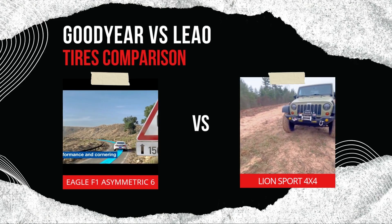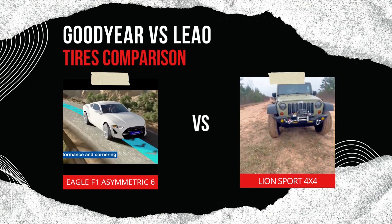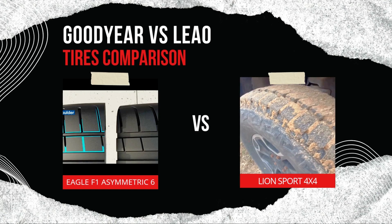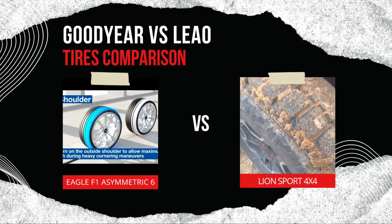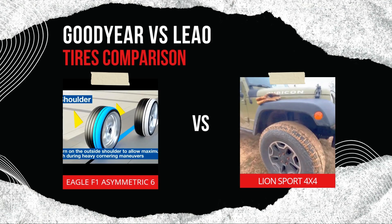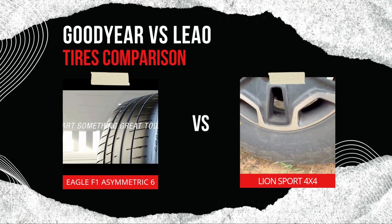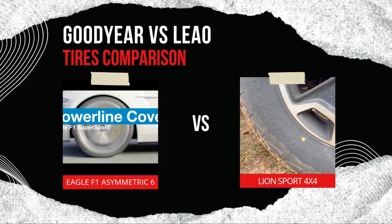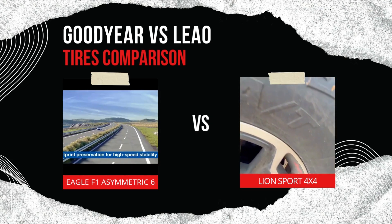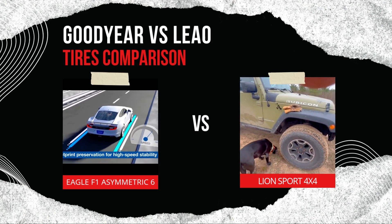Price and affordability are where the Leo Lion Sport 4x4 has a clear advantage — it offers solid everyday performance at a fraction of the cost of the Goodyear, making it a practical choice for drivers who need reliability without premium features. The Goodyear Eagle F1 Asymmetric 6, though more expensive, offers added benefits in handling, durability, and all-weather grip, which can justify the investment for performance-oriented drivers. For comfort and noise reduction, both tires perform well, though the Eagle F1 Asymmetric 6 offers a quieter ride especially at higher speeds due to its sound-absorbing technology, while the Lion Sport 4x4 may not match that refinement on long trips or high-speed drives.